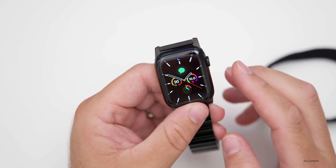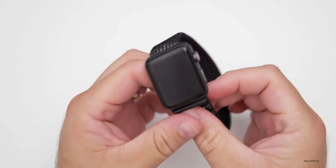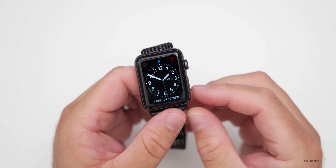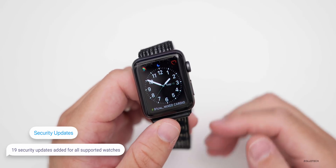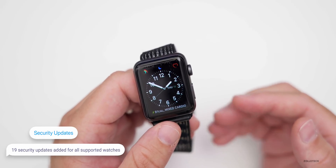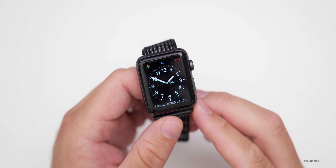There are no new changes as far as actual watch faces or anything like that, but there are some security updates as well. There are 19 security updates — just like we got with macOS's latest update and iOS — a bunch of different security updates that should make your device more secure.